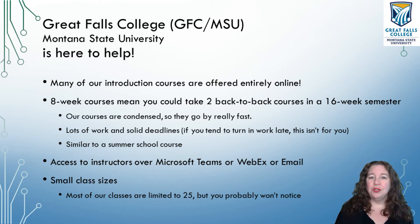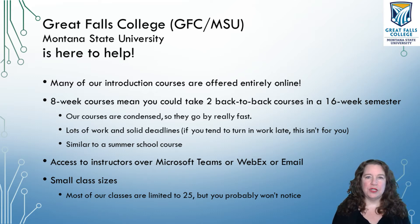If you've ever taken a summer school course where they take an entire semester or entire year and condense it down and you have to do work every day for two or three hours a day, that's what you're looking at for these courses.